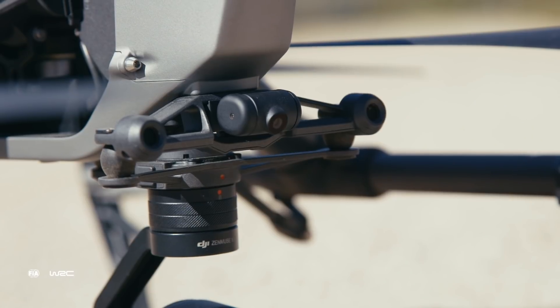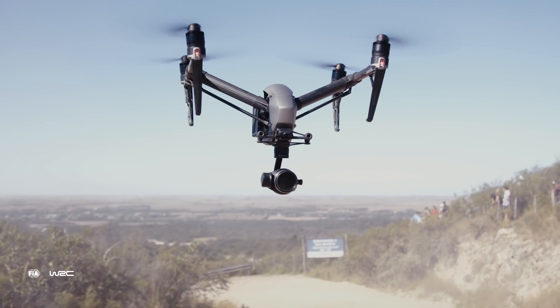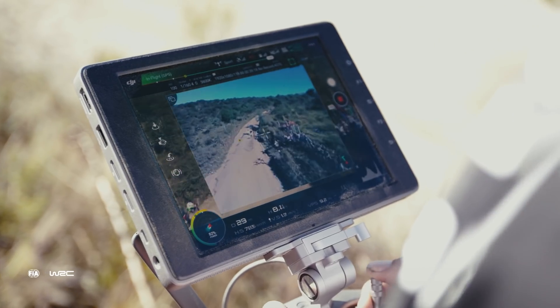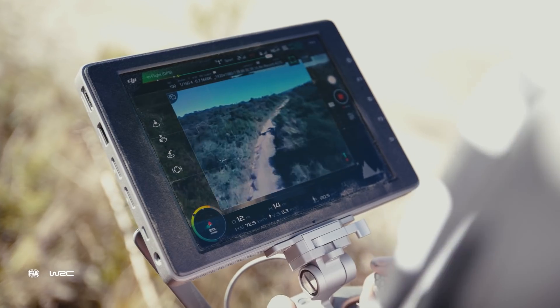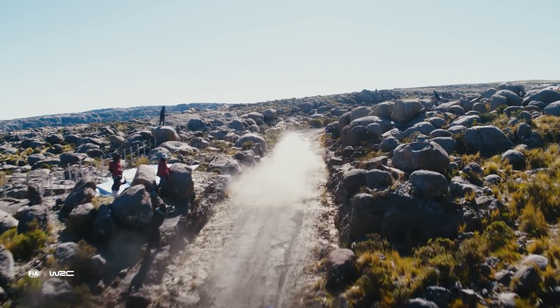We have an FPV camera in the front, which makes it very easy for the pilot to navigate and check for obstacles. We even use it for timing — the main camera can already focus on the track while the pilot uses the FPV camera to spot the car and get the right timing.